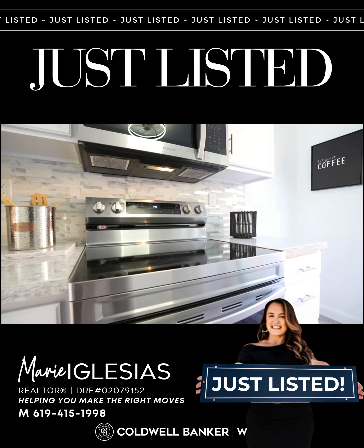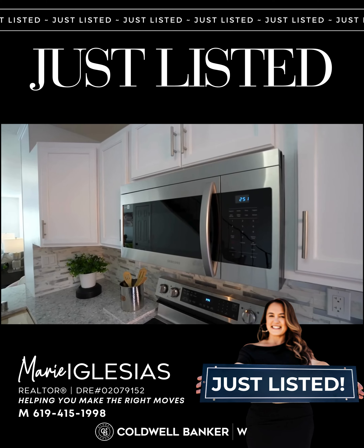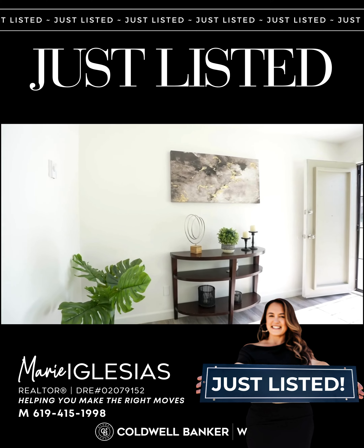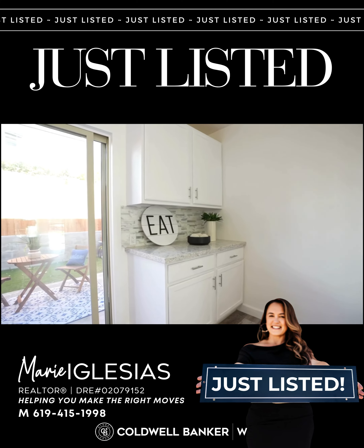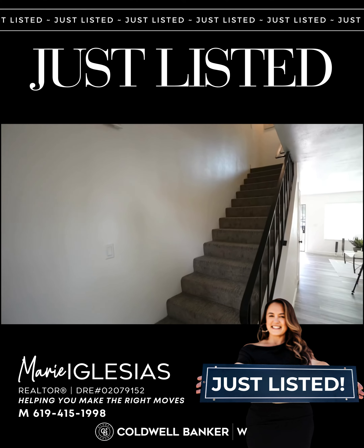A stylish bar area and ample storage in brand new cabinets. Relax in your own private, low-maintenance backyard. Upstairs, discover a private retreat and separation from the living areas downstairs.